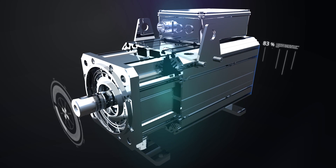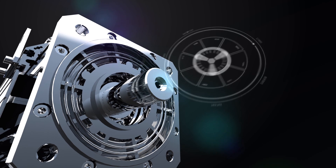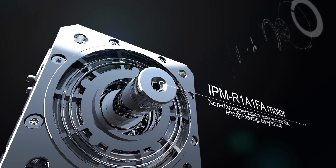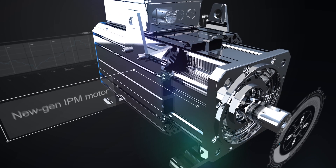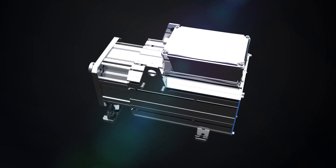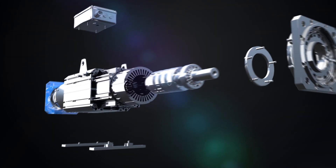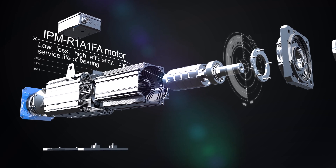The new generation IPM motors are designed with long service life, free from demagnetization, cost-effective, energy-saving, and easy to use. IPM technology will deliver considerable technical and commercial benefits for the injection molding industry, with a special electromagnetic design and cutting-edge performance algorithms of servo drives.